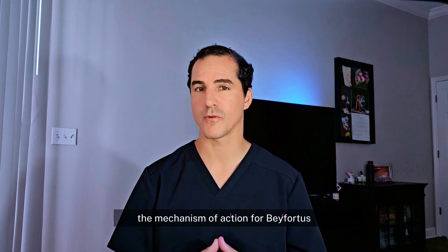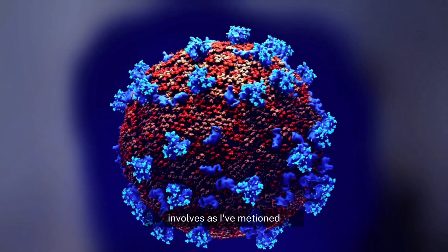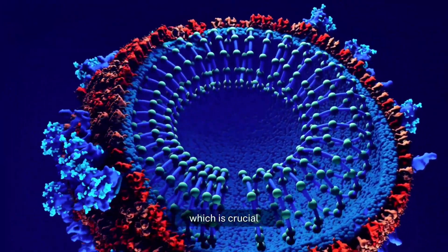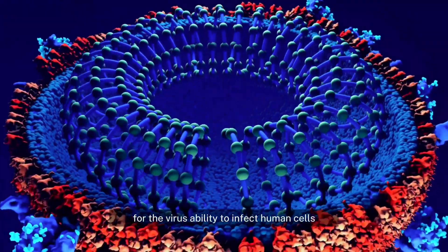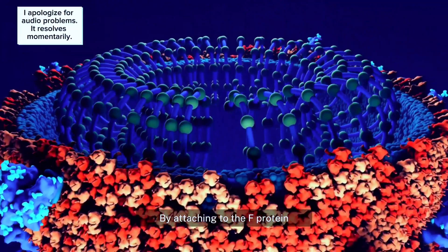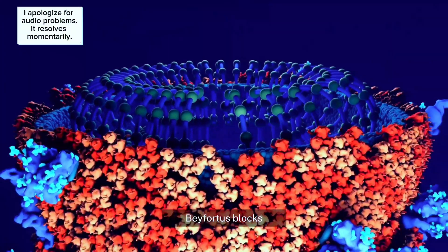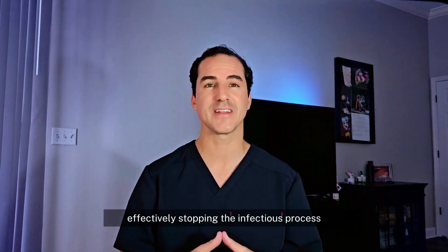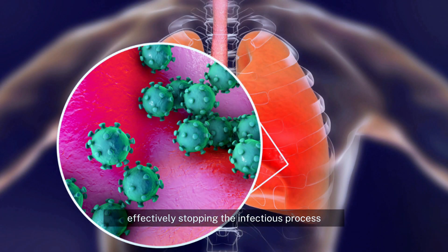The mechanism of action for Beyfortus involves binding to the RSV-F protein, which is crucial for the virus's ability to infect human cells. By attaching to the F protein, Beyfortus blocks the virus from fusing with the cell membrane — without that membrane fusion, it can't infect, effectively stopping the infectious process.